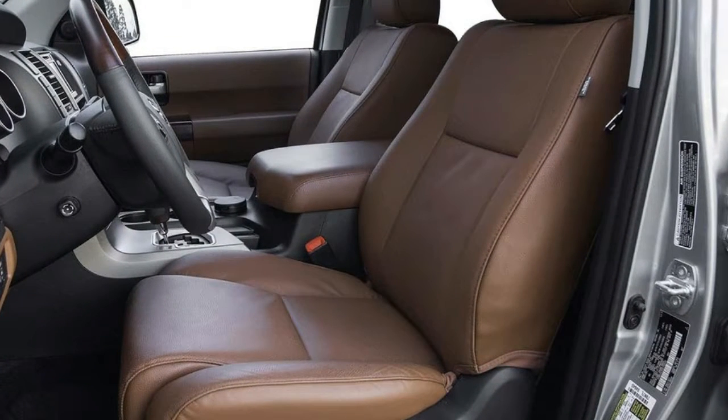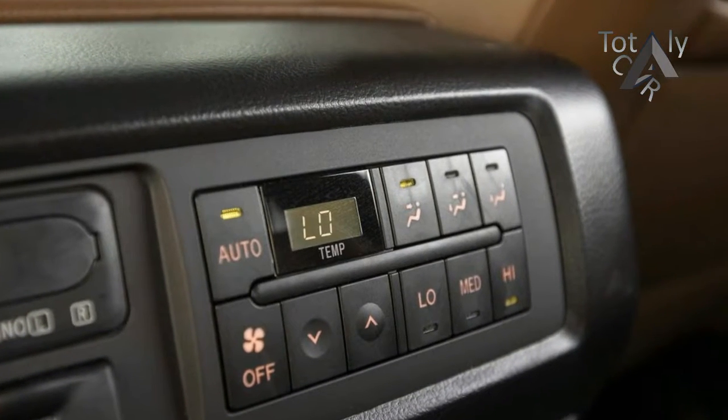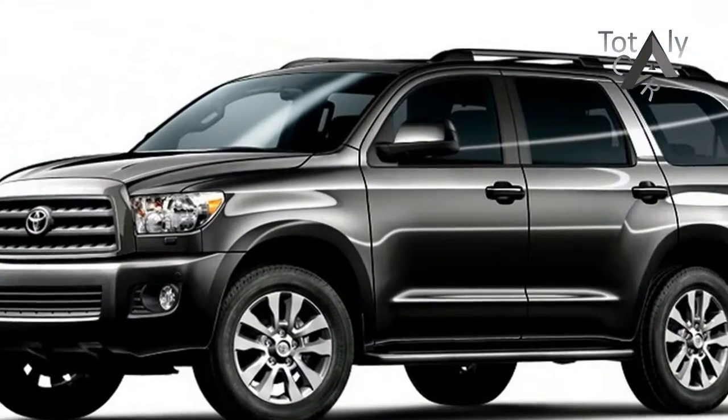The Sequoia rides well for a body-on-frame vehicle, and its handling is decent. The four-wheel independent suspension keeps it stable in corners, although rough spots can upset its composure. That's improved in the Platinum model with active variable air suspension.